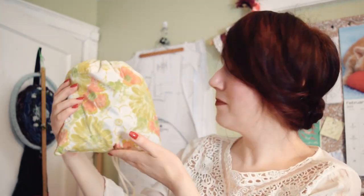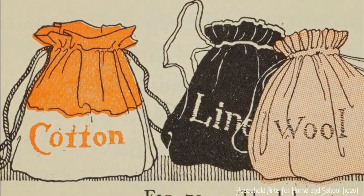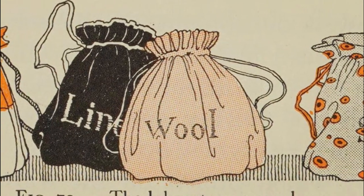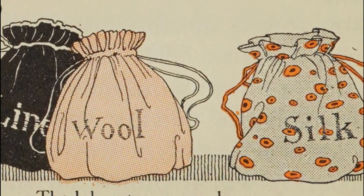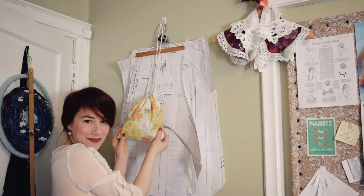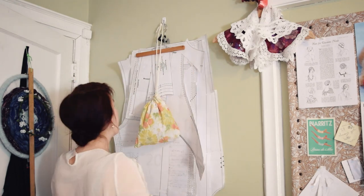Piece bags which suggest their contents may be made as follows: for the white pieces, make a bag of white cotton or muslin; for the woolen pieces, a bag of outing flannel; a gingham bag will suggest wash goods; a bag of cambric will be good for pieces of lining; and one of silk for silk pieces. These bags may be hung from hooks in either the sewing room closet or the storeroom, and much hunting for pieces will be avoided by adopting this systematic method.